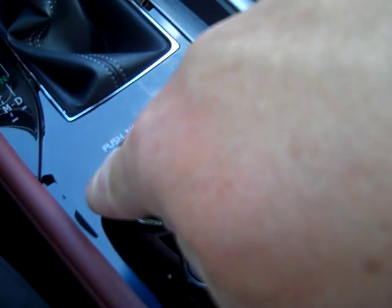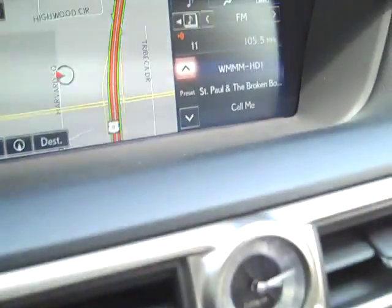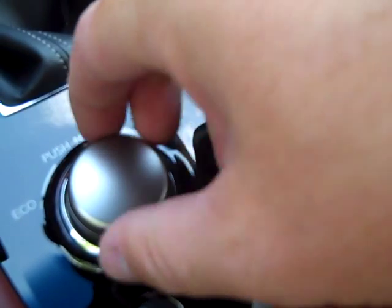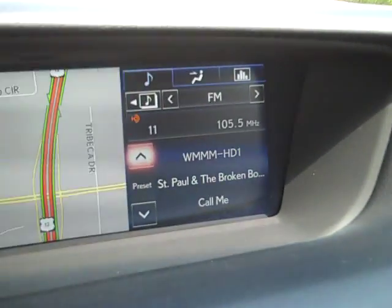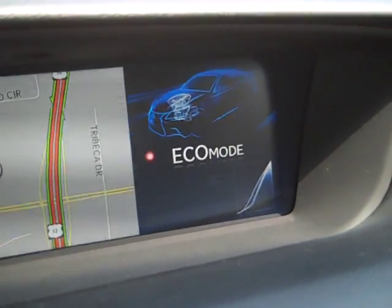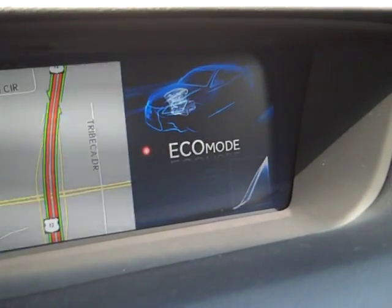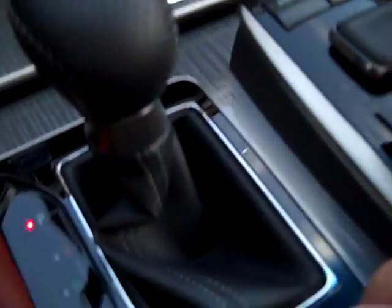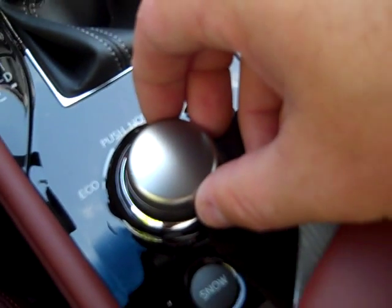Eco is going to be the best for city driving. When I turn this knob to the left, you'll see Eco mode giving you the best gas mileage while reducing some of the engine output, reducing some of the heating and air conditioning, making the engine not work as much.